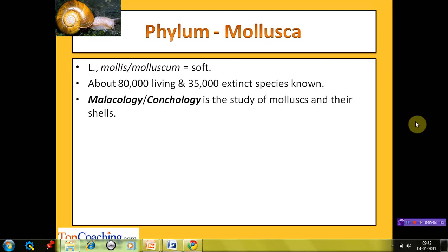Let's start with the first phylum of this session, Mollusca. The name of this phylum has been derived from a Latin word, 'mollus' or 'molluscum', which means soft. The members of this phylum have soft bodies, hence the name Mollusca. This phylum has about 80,000 living and 35,000 extinct species known to date, making it the second largest phylum in the animal kingdom after phylum Arthropoda. The study of molluscs and their shells is known as malacology or conchology.